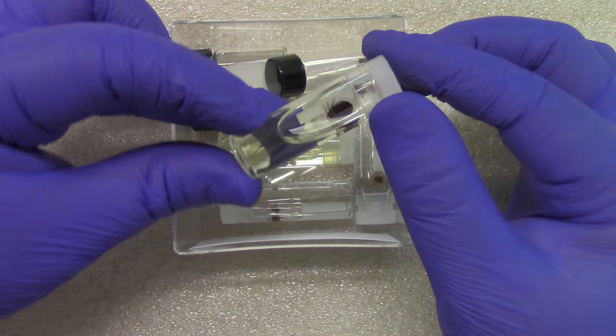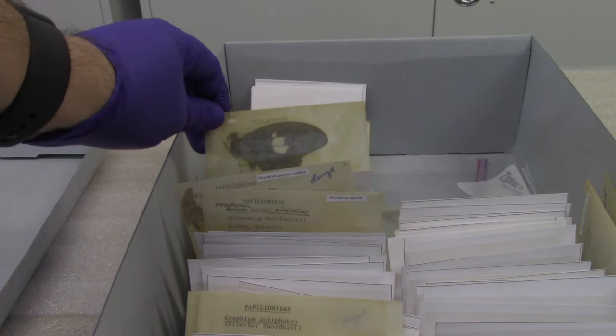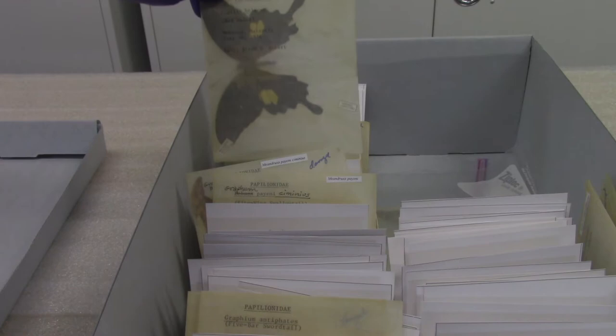Soft-bodied insects and other arthropods that cannot be pinned, like ticks, are stored in glass vials filled with alcohol. Unmounted butterflies can be stored in glassine envelopes to save space and can later be hydrated for pinning.